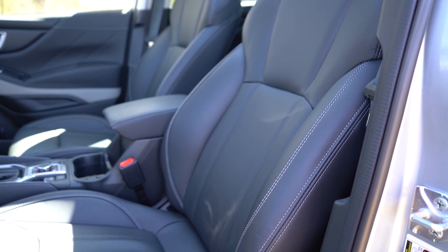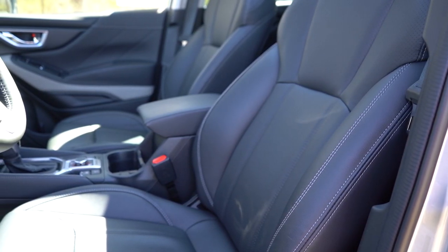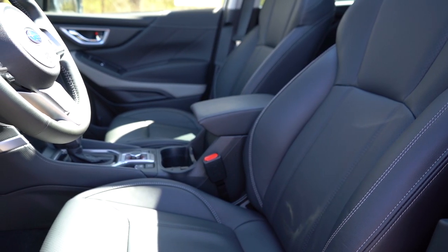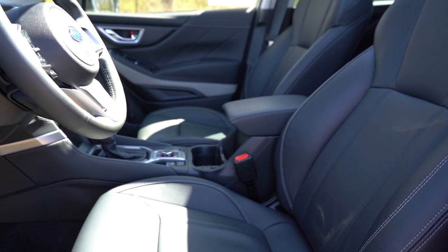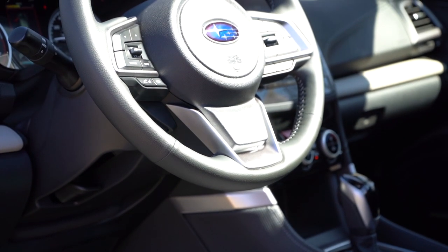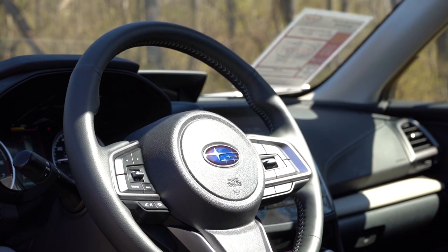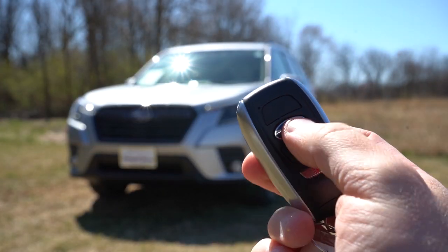Moving to the front seats: manually adjustable cloth seating comes on the base; power adjustable driver seat on Premium and up; heated front seats on Premium and up. Soft-tex upholstery comes on the Wilderness; leather seating on the Limited and Touring — which is what we have today. Seat comfort was perfectly fine overall — no issues going on a long road trip. The steering wheel is tilt and telescoping, leather-wrapped on the Premium and up, and heated on the Touring — though an available option on the Limited as well.